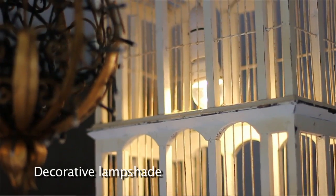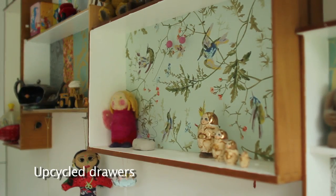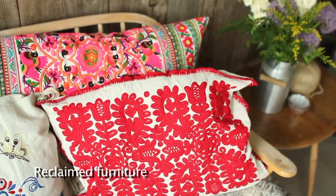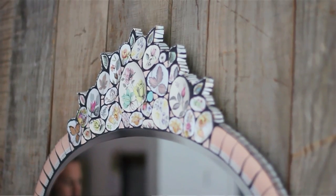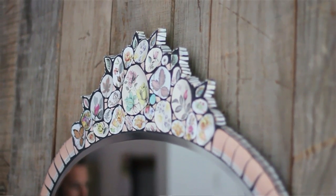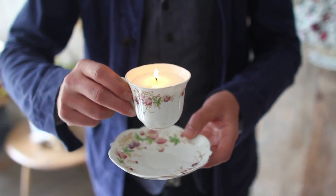So what is upcycling? Upcycling is the art of taking products or materials whose useful life has expired and finding creative ways to give it a new lease of life. It can be anything from whole walls of upcycled timber, to mirror frames made out of old teapots, to little things like creating candles out of vintage bone china teacups.